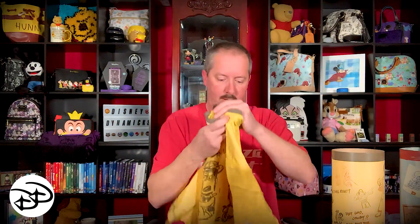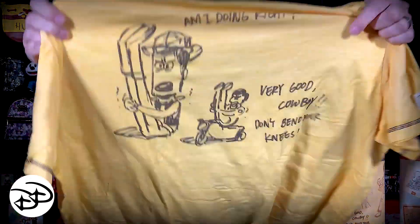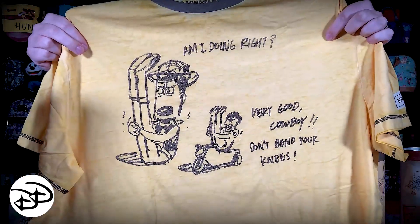Alright, so we've got a t-shirt — let's take a peek. I'm hoping the neck is better than the first one I got, which was pretty loose. It says 'Am I doing it right? Very good, cowboy, don't bend your knees' and it's a sketch style. Much better — this one fits way better than the first one. The neck is nice and tight. It's a very light, thin shirt but it feels really quality — nice material and it fits really well.